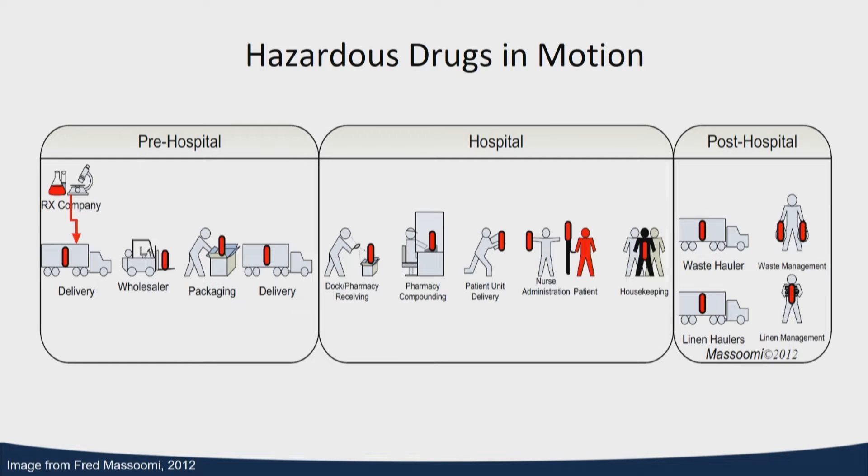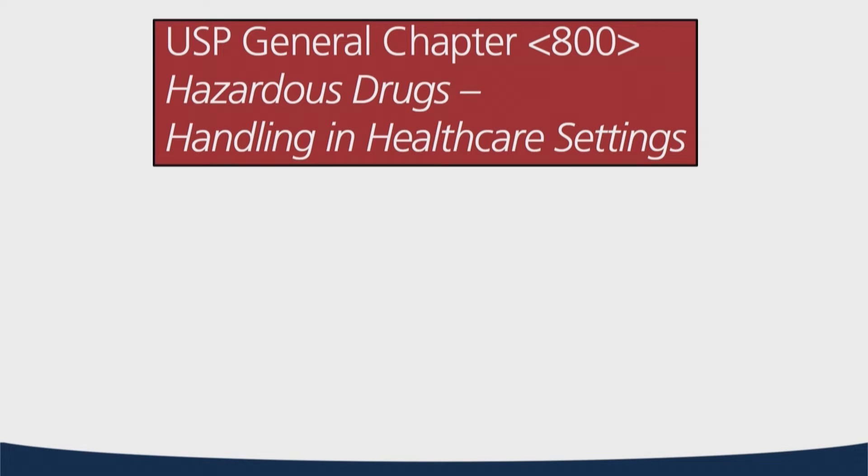We get the finished CSP to the patient care area and it's administered. Unfortunately, at that point our job's not done. Depending on how that drug is metabolized and excreted, potentially there can be hazardous drugs or hazardous byproducts we need to be aware of. We need a system within our facilities to capture all of these waste points, dispose of them appropriately, and protect all of the employees involved in this process.